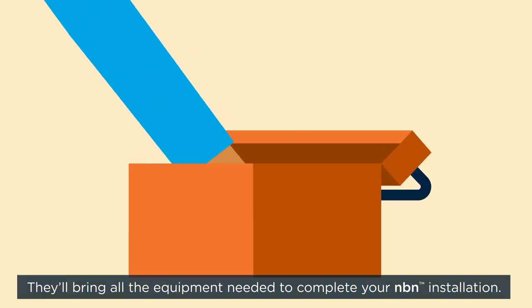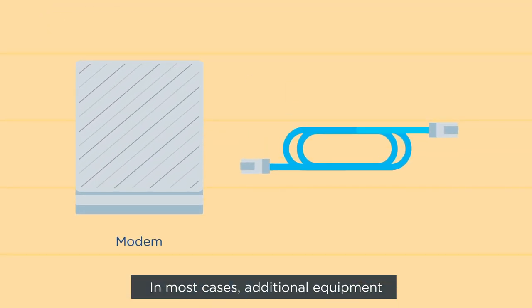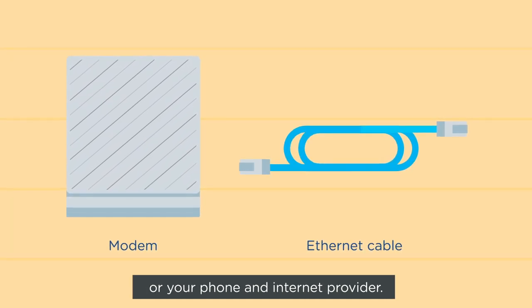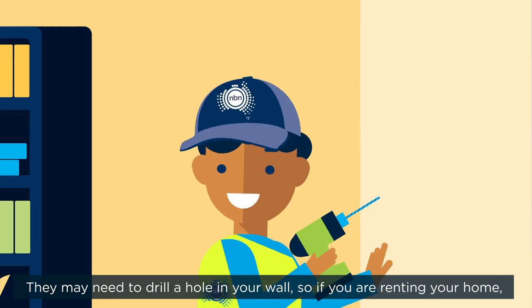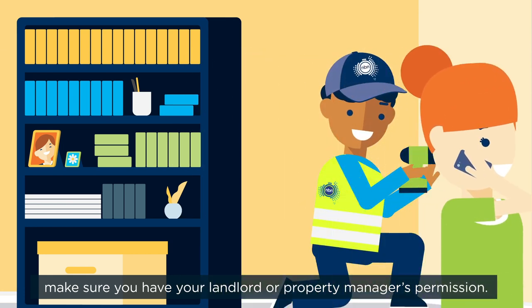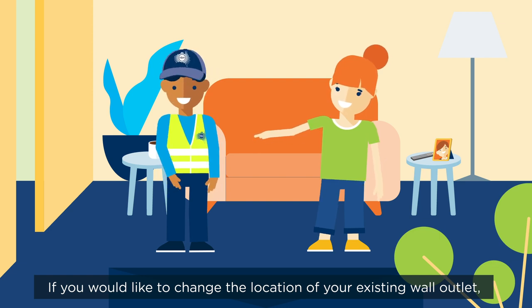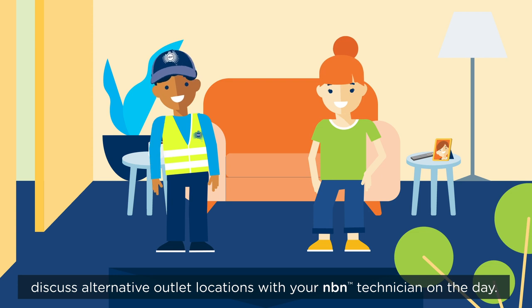They'll bring all the equipment needed to complete your NBN installation. In most cases, additional equipment like a Wi-Fi modem and ethernet cables are supplied by you or your phone and internet provider. Your connection to the NBN network may be restricted without it. They may need to drill a hole in your wall, so if you are renting your home, make sure you have your landlord or property manager's permission. If you would like to change the location of your existing wall outlet, discuss alternative outlet locations with your NBN technician on the day.